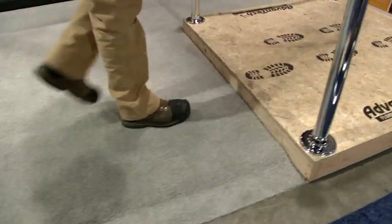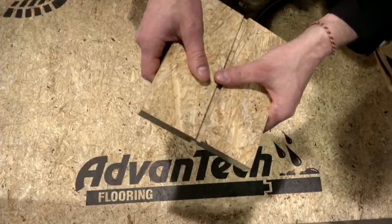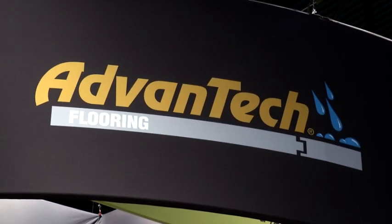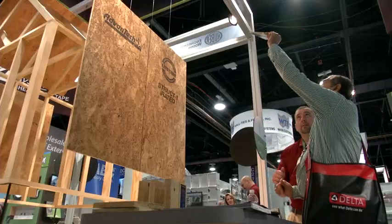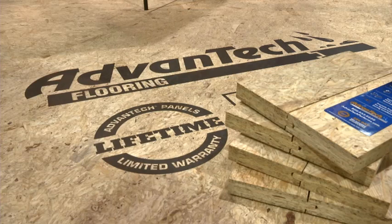Advantech Flooring was Huber Engineered Woods' first product on the market. The subflooring stands on its strength, stiffness, fastener holding power, and most importantly its moisture resistance. We guarantee it for 500 days — no sand guarantee. So it can be exposed for 500 days before you get your roofs and your walls up and close the house in, and we promise there will be no swelling or delamination of the product.